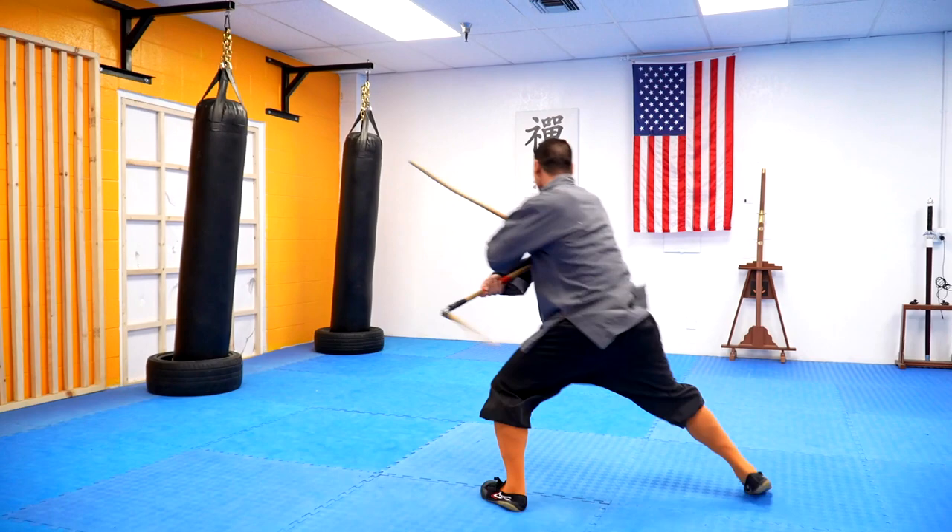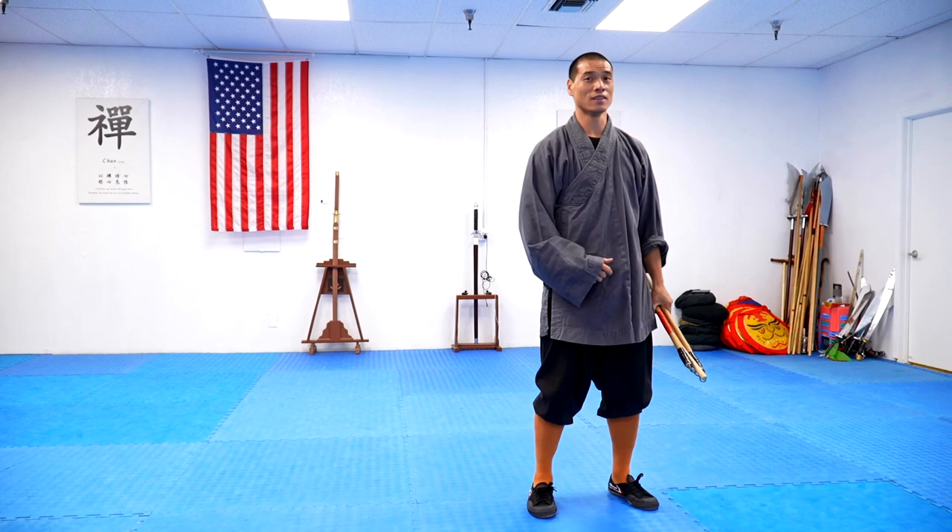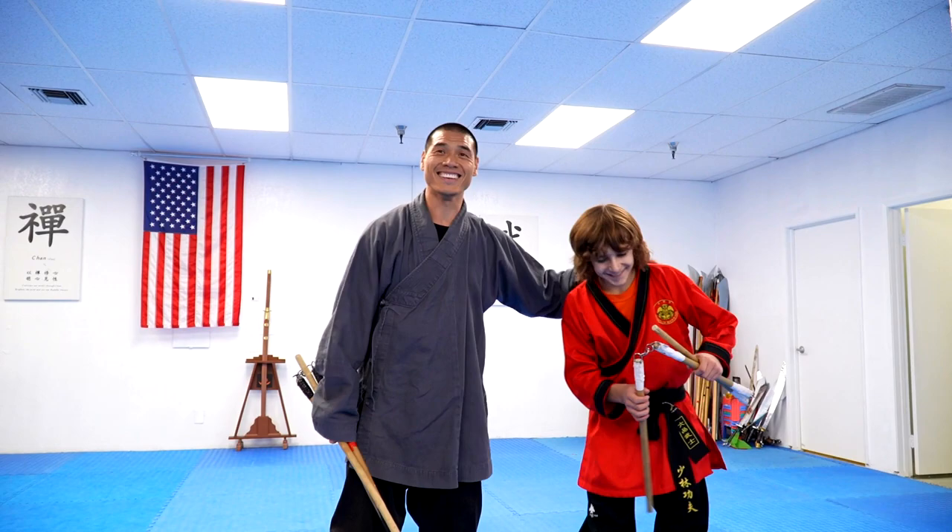That was amazing, like always. You're getting a little bit slow now — you need to practice some more. Are you ready for the next one? Sure, let's do it. For our last demonstration we'll be doing the nine ring sword.